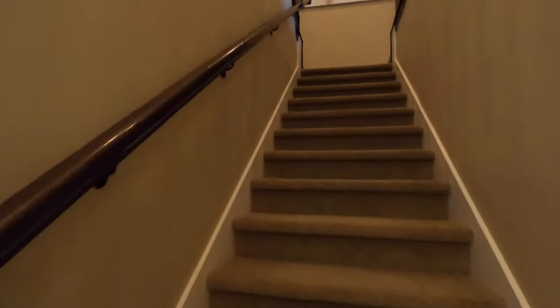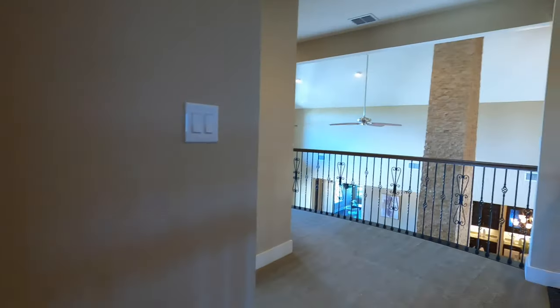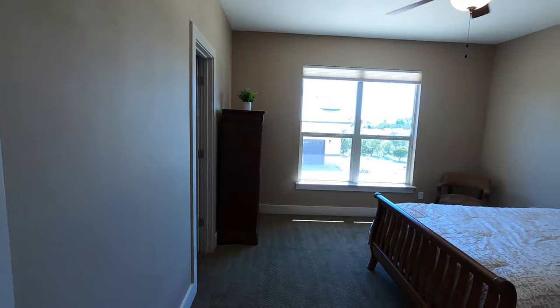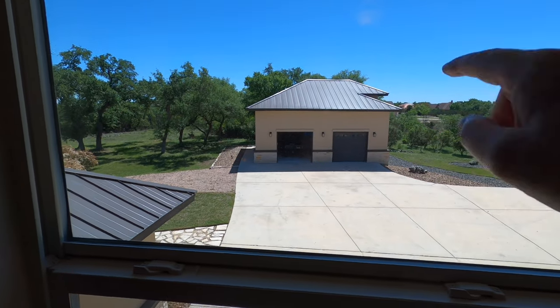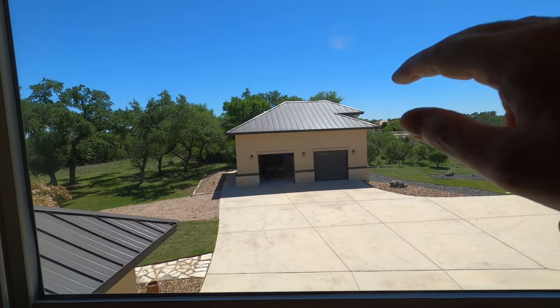Now let's head upstairs. Coming up, it kind of splits two different ways. Love the wrought iron. We've got another bedroom up here — so if you want guests to have their own separate space, that's really awesome. There is also another two-car garage with a space up above it to live with its own private entry.